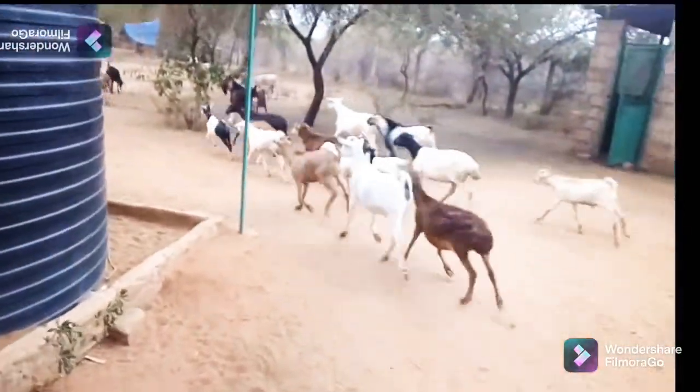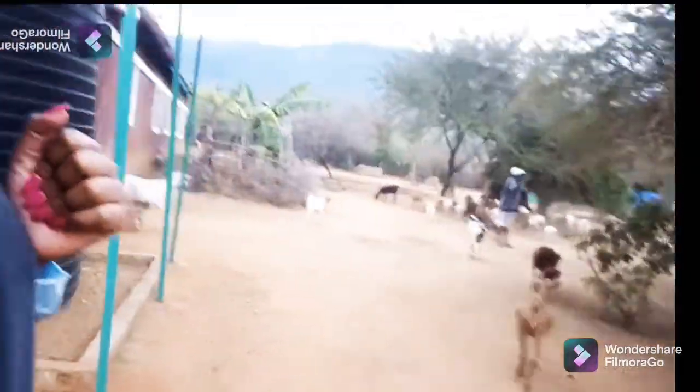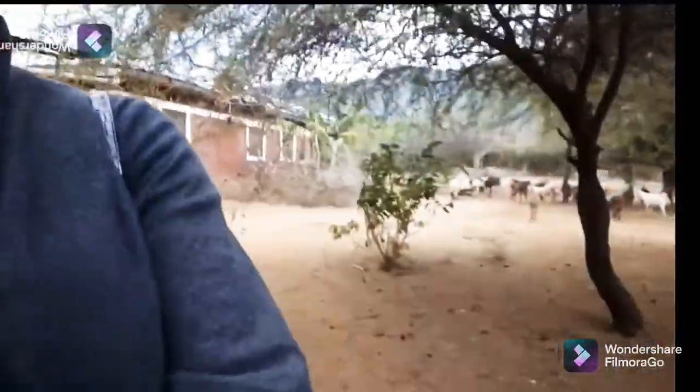I don't know what they've seen exciting on that side — they're running! But let me show you. So this is where the goats and sheep sleep. It's a bit dark but that's how it looks. The floor is black because it's full of the goat and sheep poop. They have enough aeration — the windows are mesh, like that, and on the other side like that.